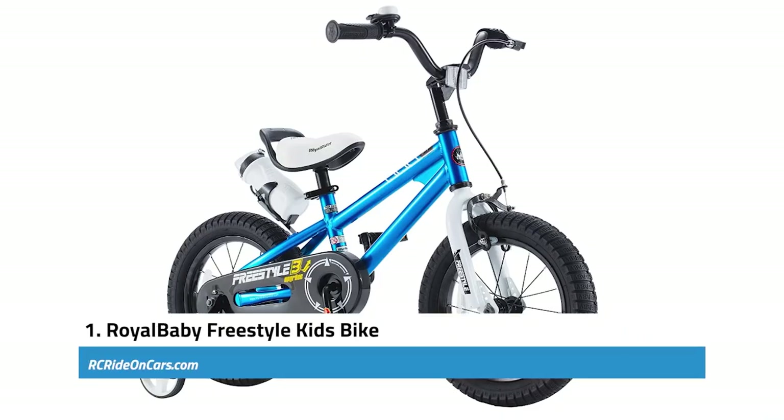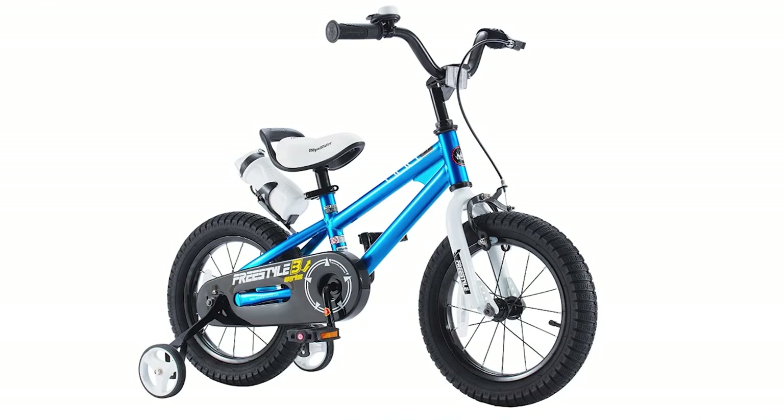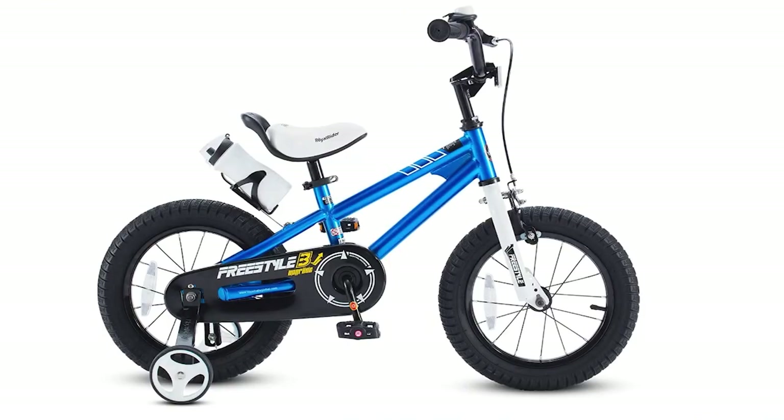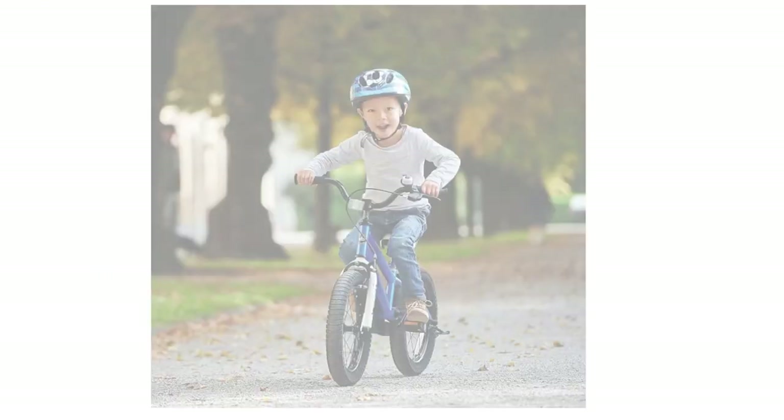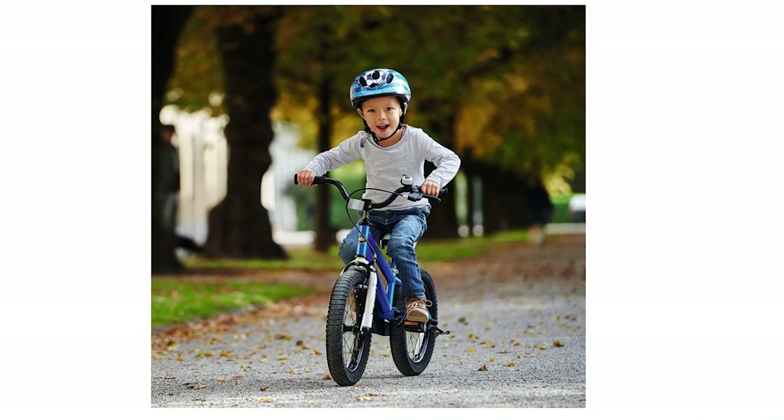First, we have the Royal Baby Freestyle Kids Bike. The Royal Baby Freestyle Kids Bike is the perfect choice for young cycling stars. Its sporty design, inspired by the Bianchi Spirit, is all about fun, creativity, freedom, and friends. This bike is specifically designed for kids, with features like Royal Baby's patent-sealed bearings for smooth pedaling and fully adjustable seat and handlebars to accommodate growing kids.